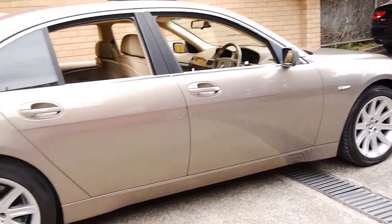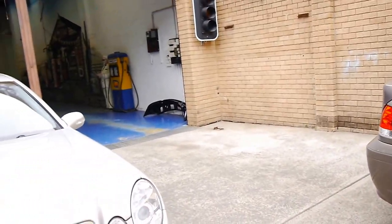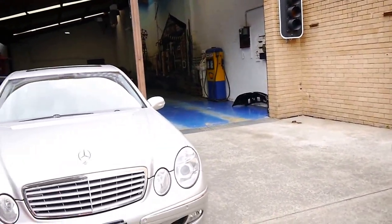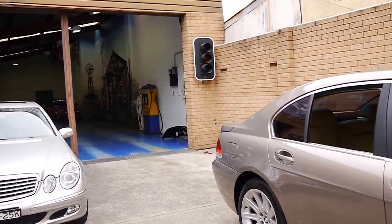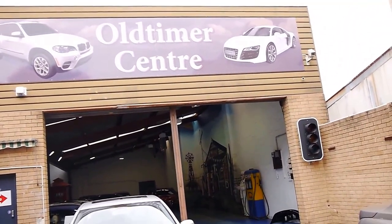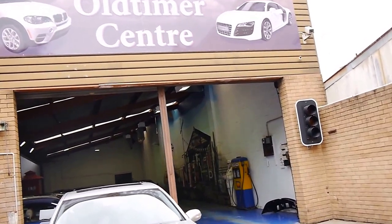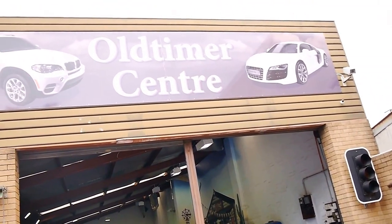We have another two 7 series in stock at the moment and we do specialise in European cars — we have about 70 in stock. Our showroom is located in Marrickville. We look forward to hearing from you and assisting you with the purchase of your lovely second-hand car. Thank you so much.